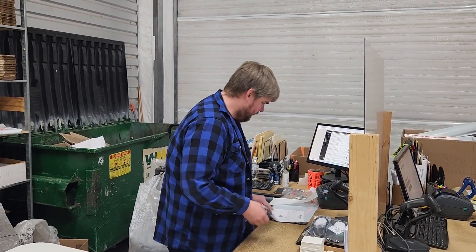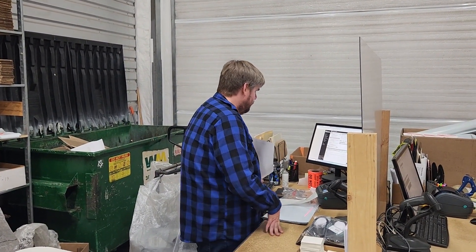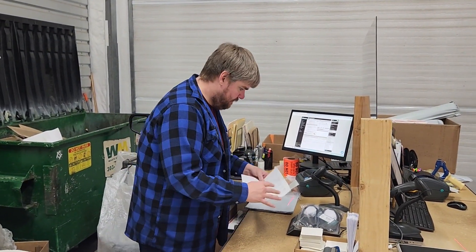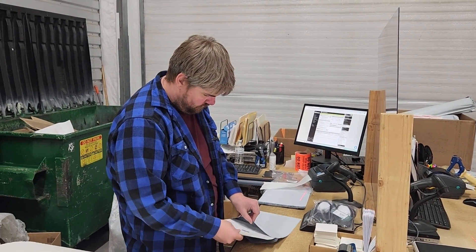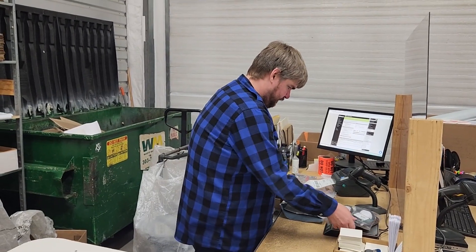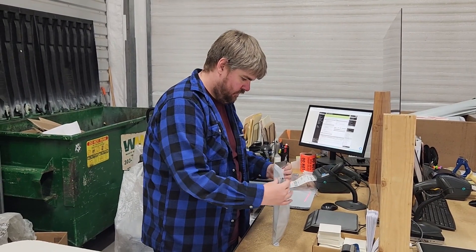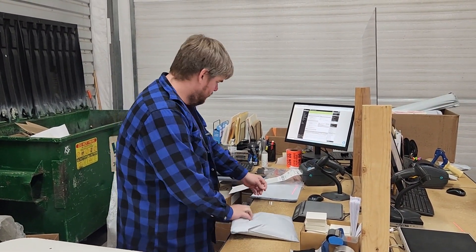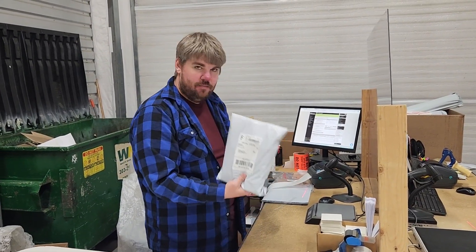Throw Savannah's Delia's on the scale, let's get a shipping label. As always, the turtle sticker goes in with every order. Savannah, your sandals will be on the way this afternoon.